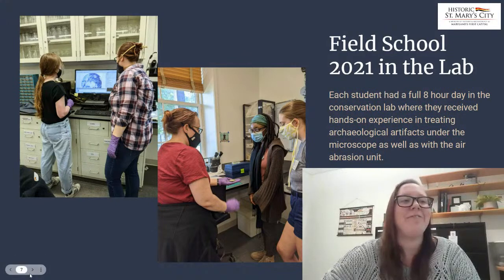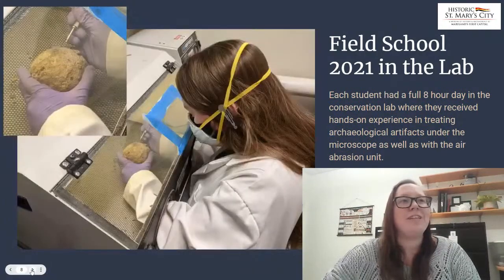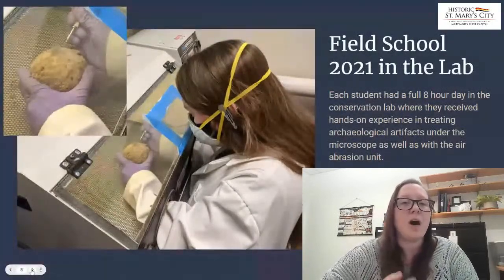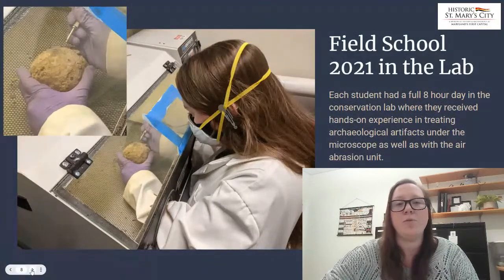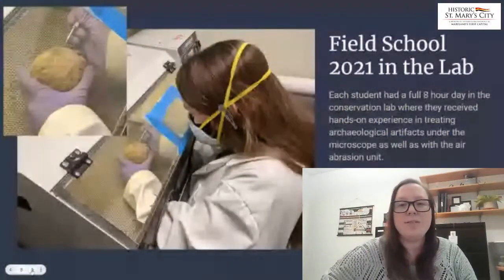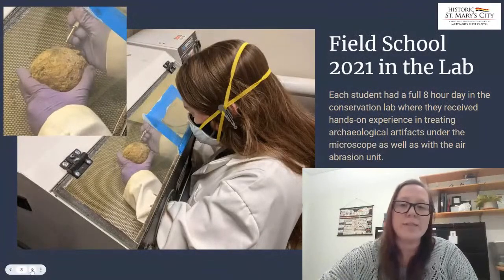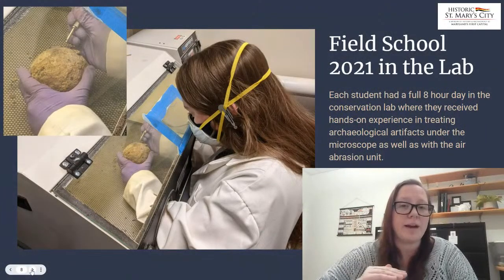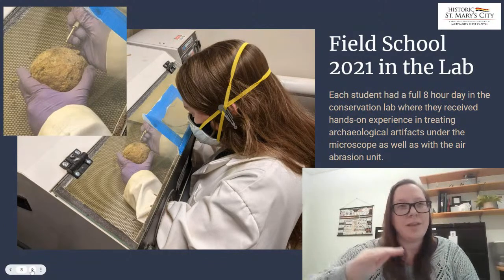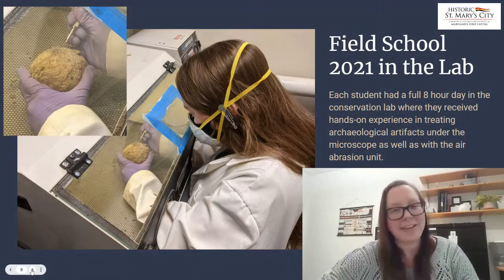What our students were most excited about was the afternoon where they got to work in the air abrasion machine. Air abrasion is essentially micro sandblasting — where instead of using sand, we use aluminum oxide powder to gently and carefully remove the layers of corrosion from iron artifacts. Each student started with a piece of slate to get used to the machine, then progressed onto a corroded piece of modern rebar to practice removing layers of dirt very carefully down to just the right level — you don't want to go too far and expose the core metal.